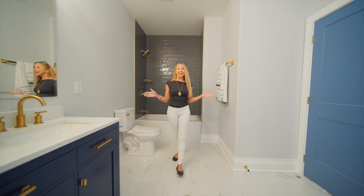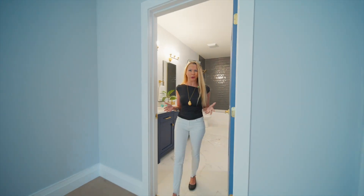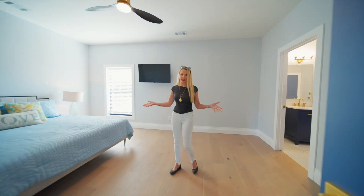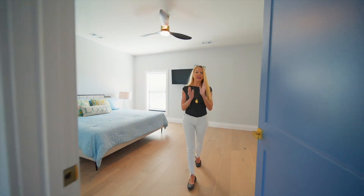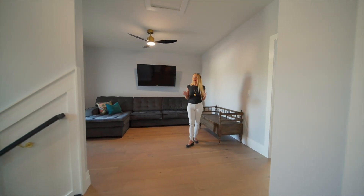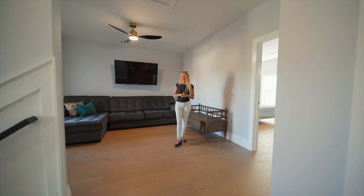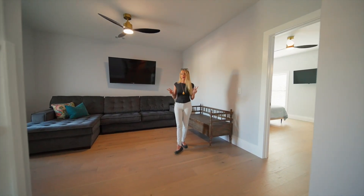Here we are in the upstairs en-suite. It's a Jack and Jill, so it's actually attached to two bedrooms — how great is that? And these bedrooms up here are so expansive. I love that the details carry throughout the home. You even have an additional living space with all the other bedrooms up here, which allows for the kids or guests. If you've got a couple families, it's just perfect to have two fun spaces.